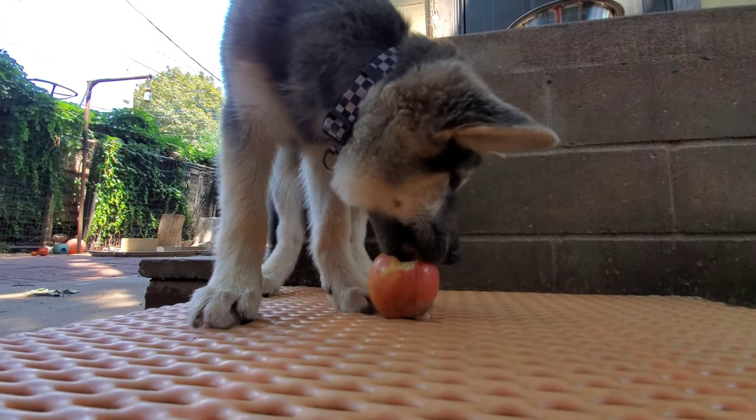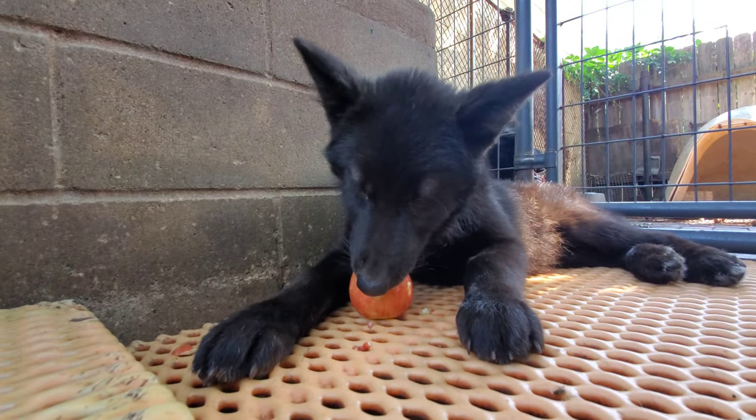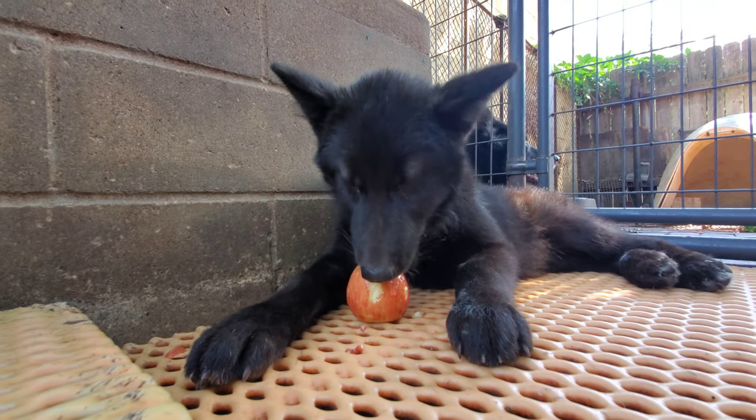Ryuk is 12 weeks old — well, my rescue puppy Ryuk is 15 weeks old. I have videos that talk about Ryuk's background if you'd like to learn more about him.